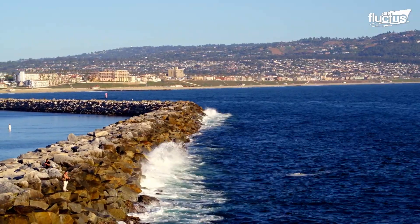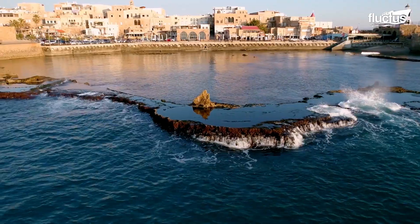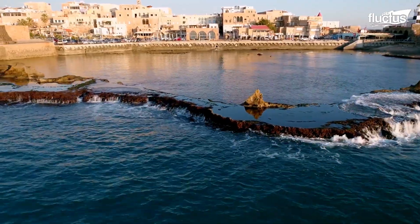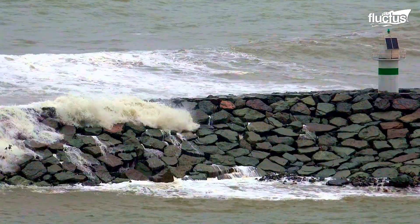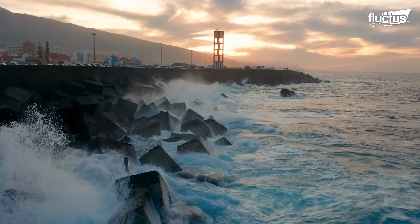The term breakwater refers to permanent structures placed around coastal areas designed to protect natural and man-made areas from the effects of tides, currents, and storm surges, as well as rogue waves.